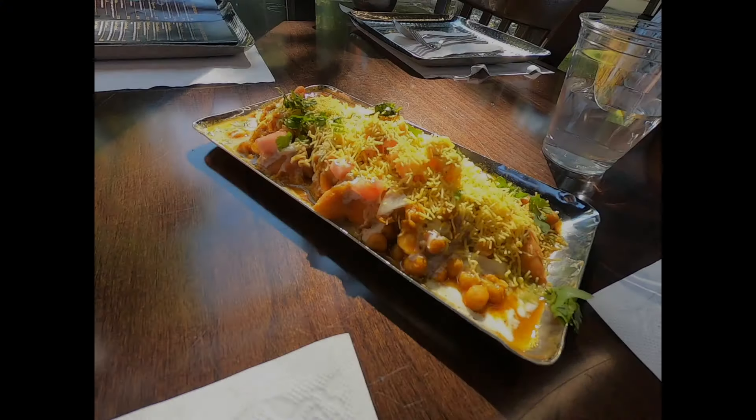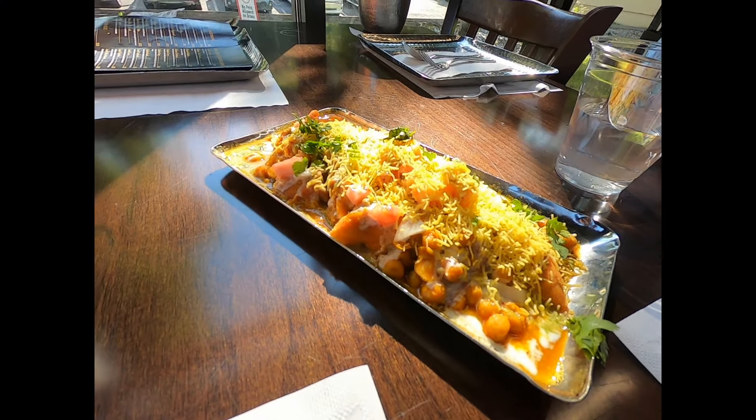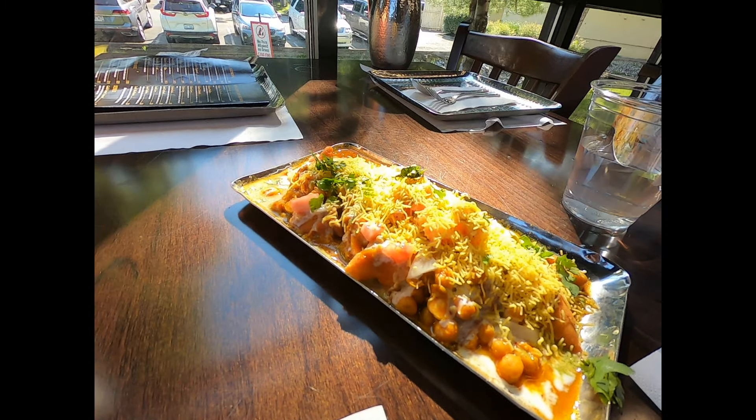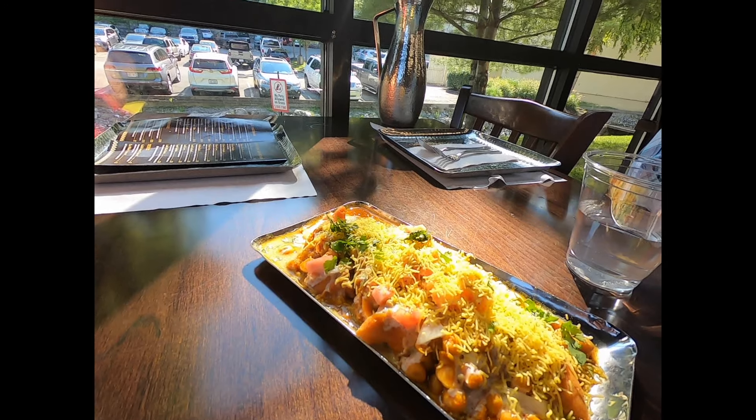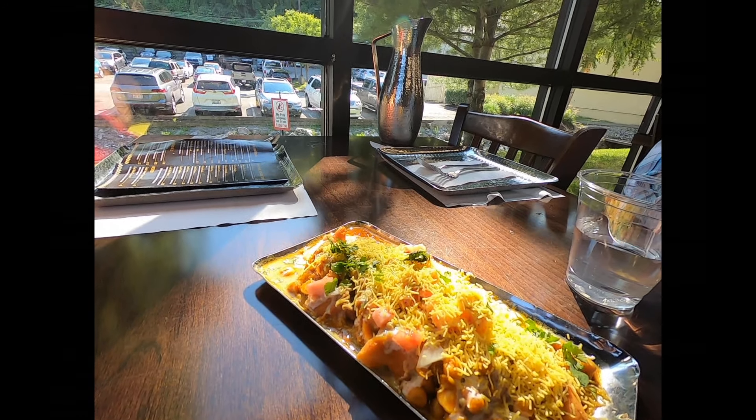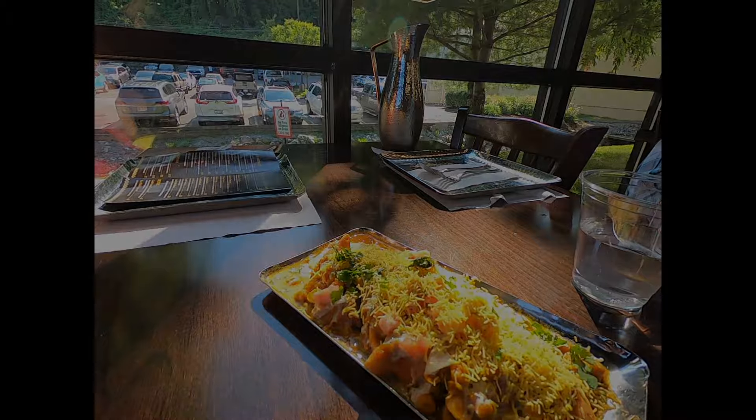Crunchy on the outside, soft on the inside — it's like a little party for your taste buds and completely vegetarian friendly. The perfect balance of salty and sweet, with every bite telling a story of Indian spices and tradition. It's the kind of appetizer that'll have you wishing you had more room in your belly. But fear not, cause there's a whole spread of delights waiting for ya.